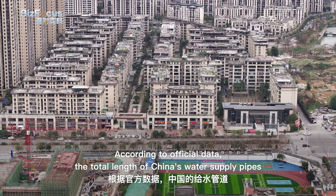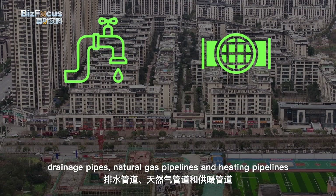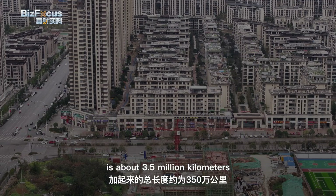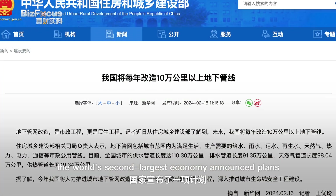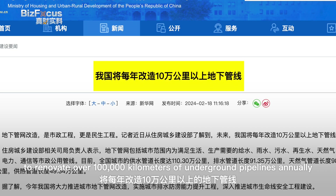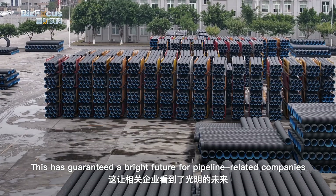According to official data, the total length of China's water supply pipes, drainage pipes, natural gas pipelines, and heating pipelines is about 3.5 million kilometers. In the middle of February, the world's second largest economy announced plans to renovate over 100,000 kilometers of underground pipelines annually. This has guaranteed a bright future for pipeline-related companies.